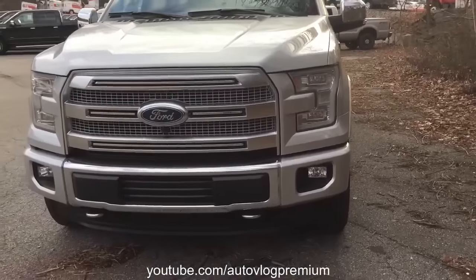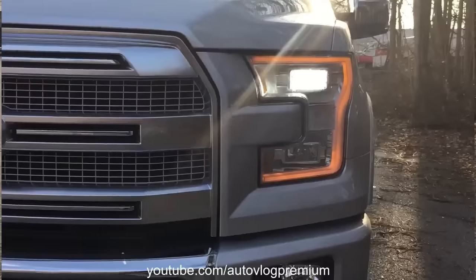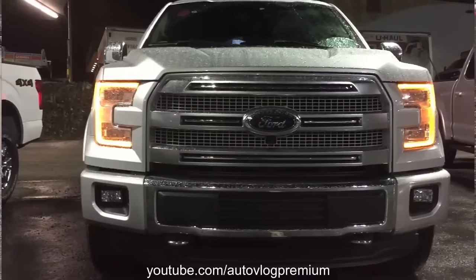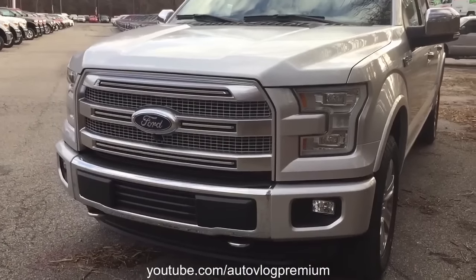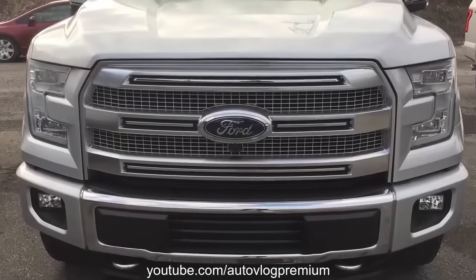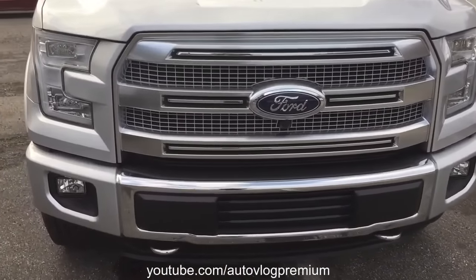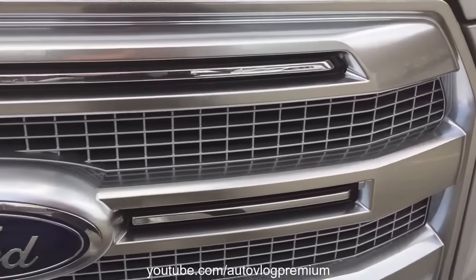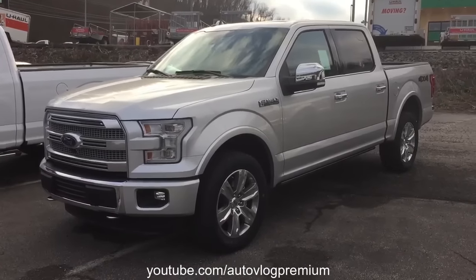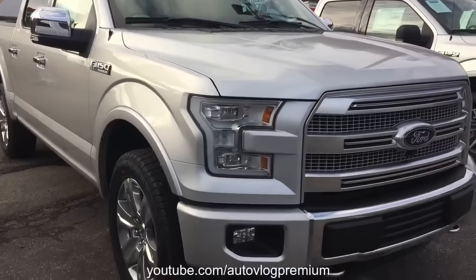Looking at the front fascia of the truck — absolutely gorgeous. The LED daytime running lights and the HID headlights look even better at night. You have your front camera sitting right there. The grille of this truck is just amazing looking and is unique to the Platinum trim level of the F-150.